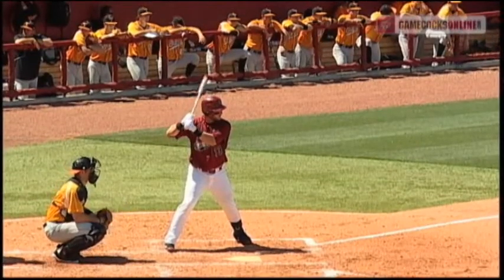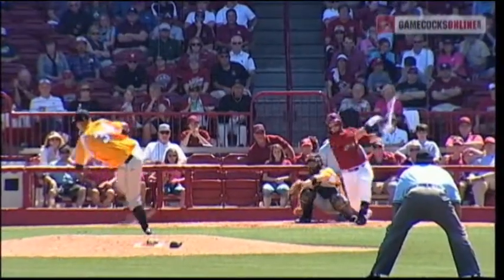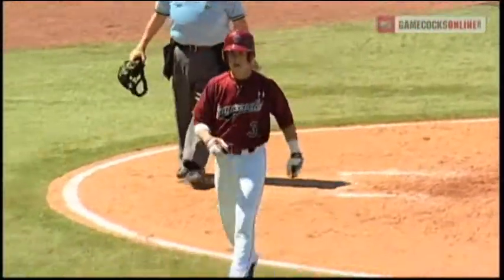Walker waits. Williams to the stretch. There's a shot towards right field — a base hit. Matthews will stop at second, but crossing the plate is Tanner English. What an inning for Carolina.